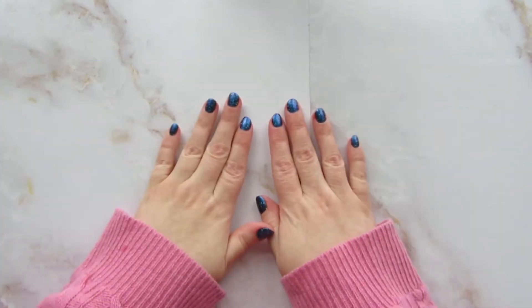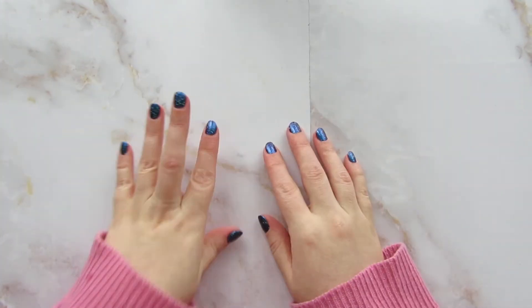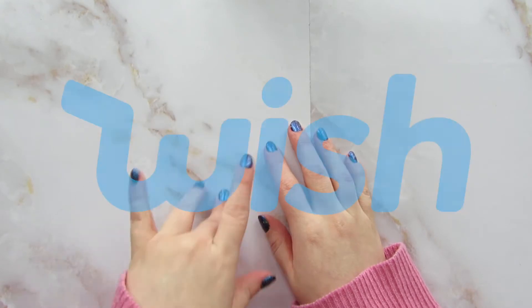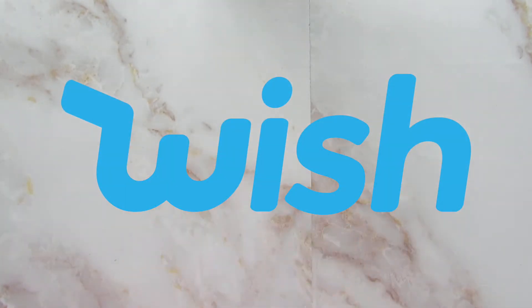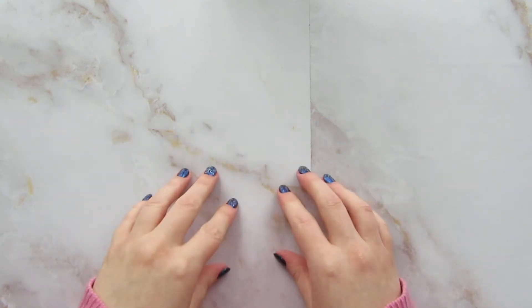Hello and welcome back to my channel. Today we're going to do a haul from the website and app Wish. I'm sure you know all about Wish and how it's a crazy marketplace where you can get things for very cheap. I've wanted to get stationery there for a long time and I finally bit the bullet, dived in, mixed all my metaphors, and went ahead and did it. This is what I got, so let's get right into it.